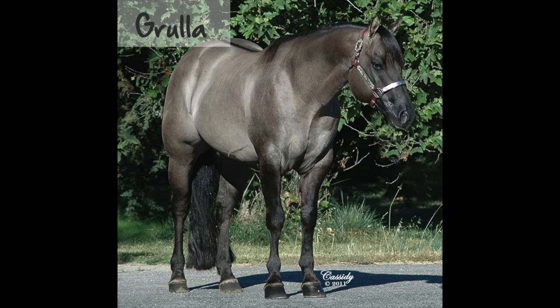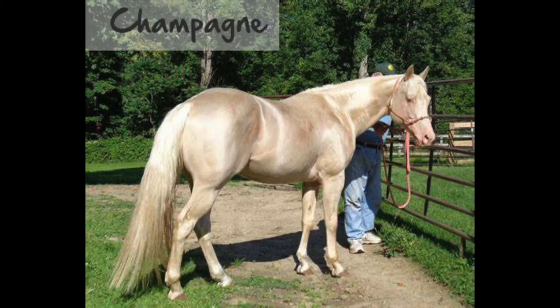A grulla is a dun dilution of a black or brown horse, where the dilution results in a slate gray or mousy color. They will have darker shaded heads and black points. Champagne is a dilution that can work on red or black-based horses. On red horses, the dilution turns the horse golden; on black horses, it turns them brown.